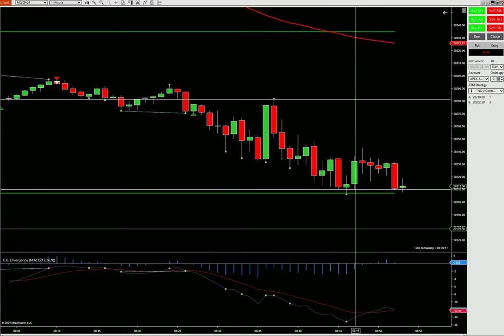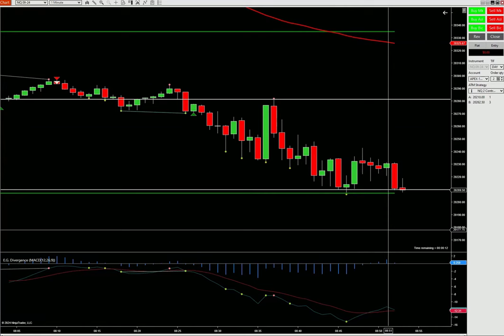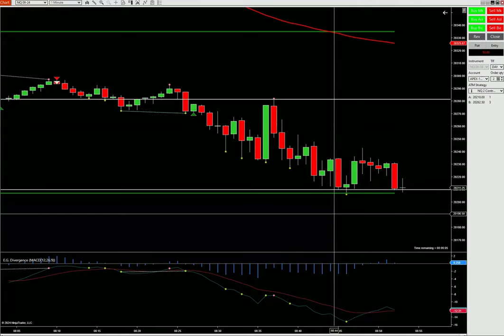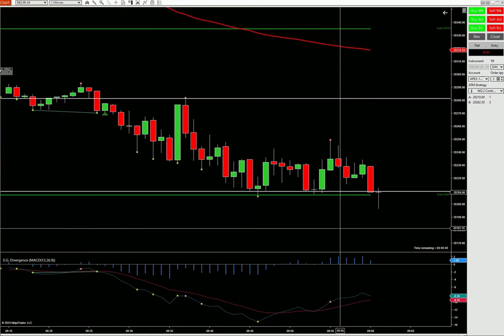Looks like it's kind of struggling — the sellers want to bring this lower. We might be lucky enough to have this candle close lower and then have the next one come back up. That's what we're looking for. Coming back into that support now, trying to make that move. Making a new low.